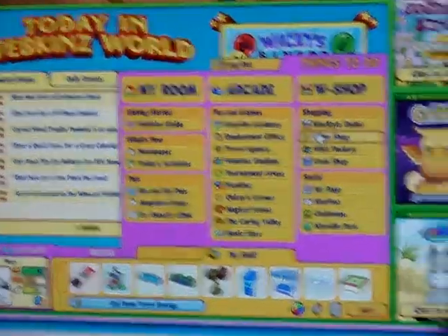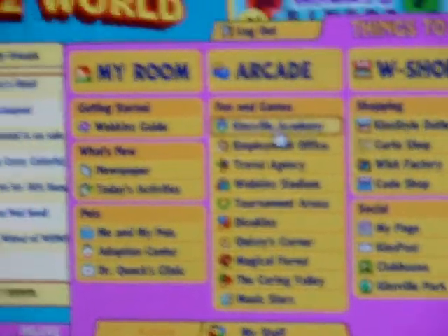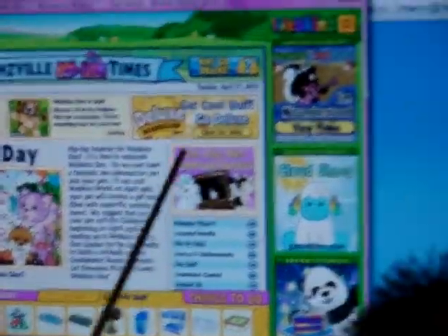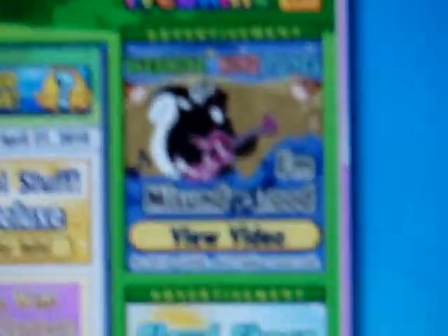As you can see, they also redid the things to do tab. It's amazingly cool, but sometimes it's a little complicated. Let's go to the newspaper. They also have a new video called "I'm Misunderstood." It's about the pet of the month, the Webkinz Skunk.